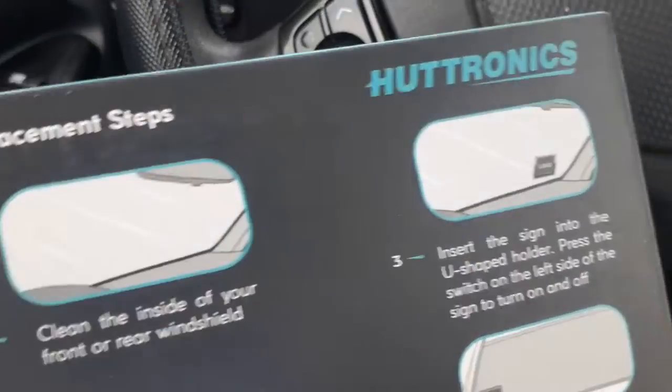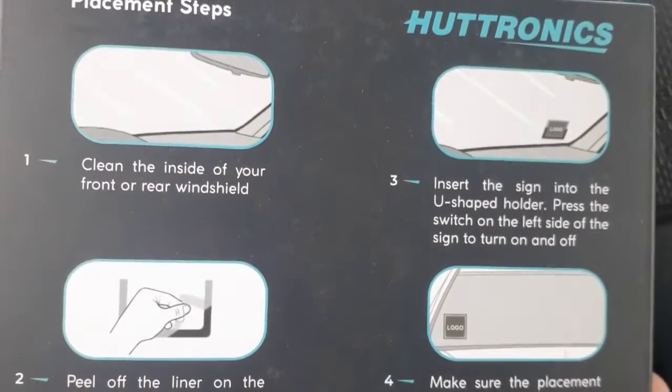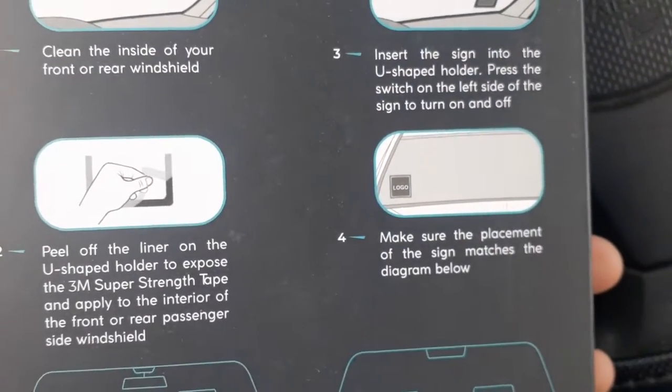This is something you can put in your window, so if you're doing night driving or whatever, you can put it in your window and people will know. It's just like the ones Uber and Lyft have.